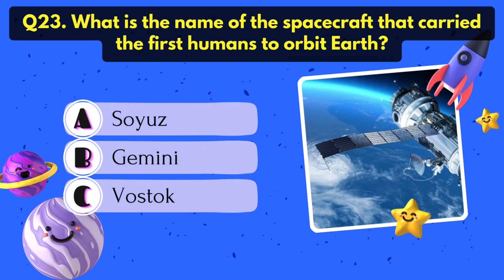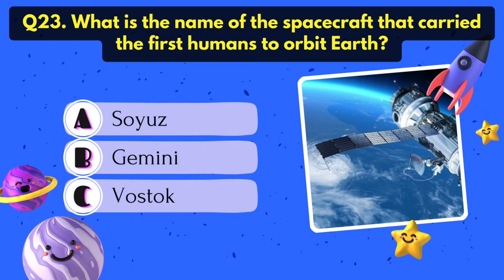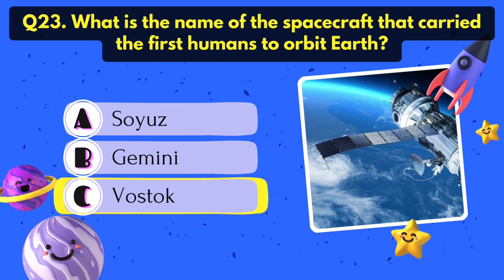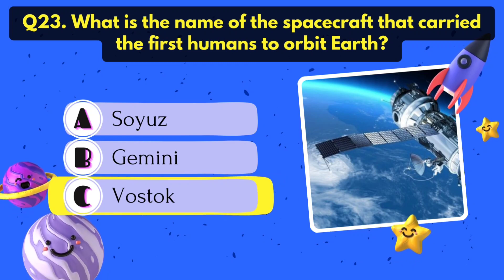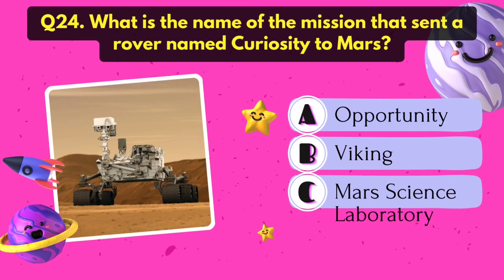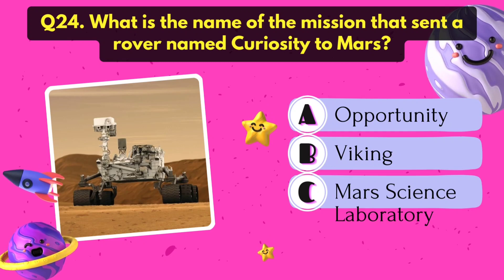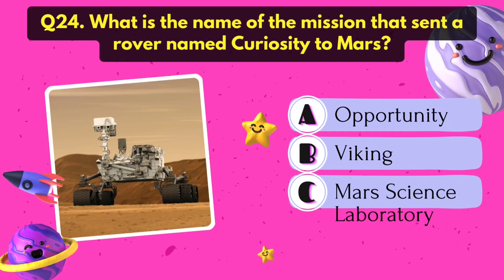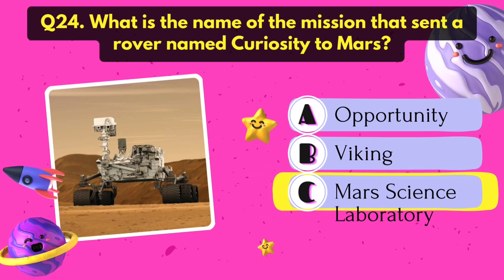What is the name of the spacecraft that carried the first humans to orbit Earth? Vostok. What is the name of the mission that sent a rover named Curiosity to Mars? Mars Science Laboratory.